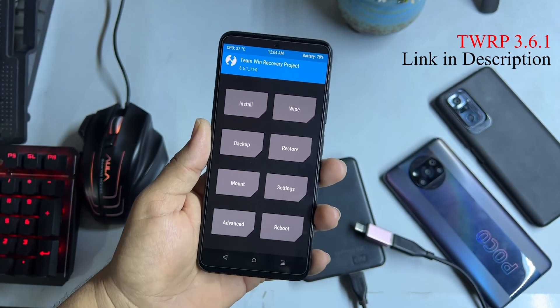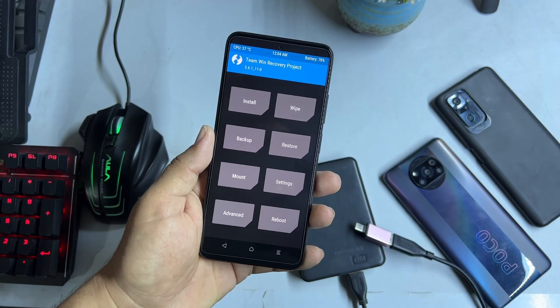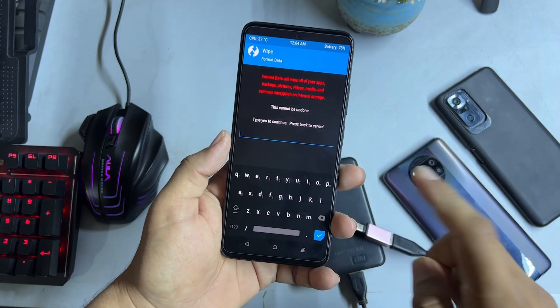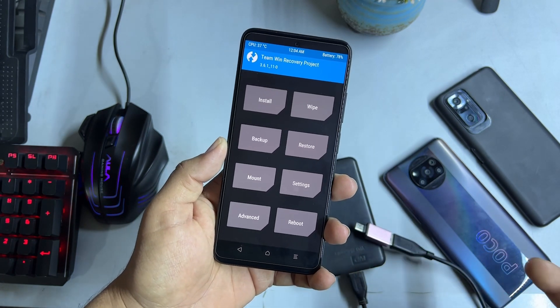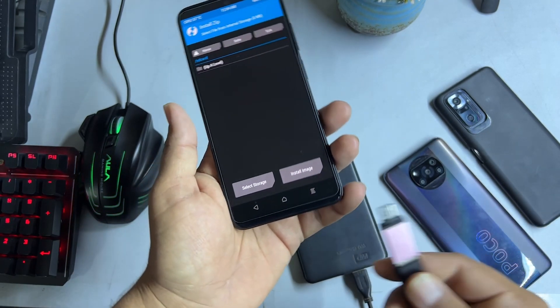If you have not installed TWRP yet, you can watch the video from the link in the description. First, go into Wipe, click on Format Data, type 'yes', then click the swipe button. I am not going to follow these steps again because I have already installed it. Then go to Install.